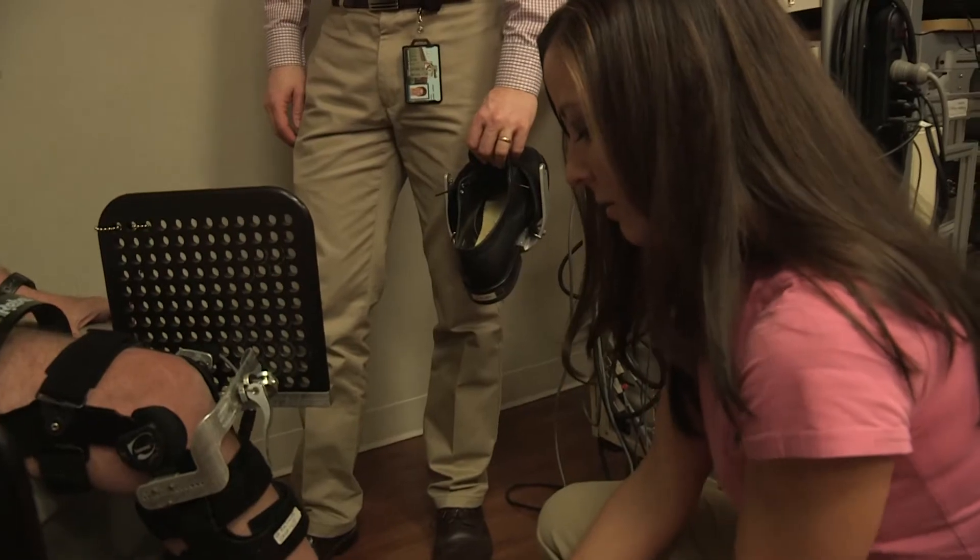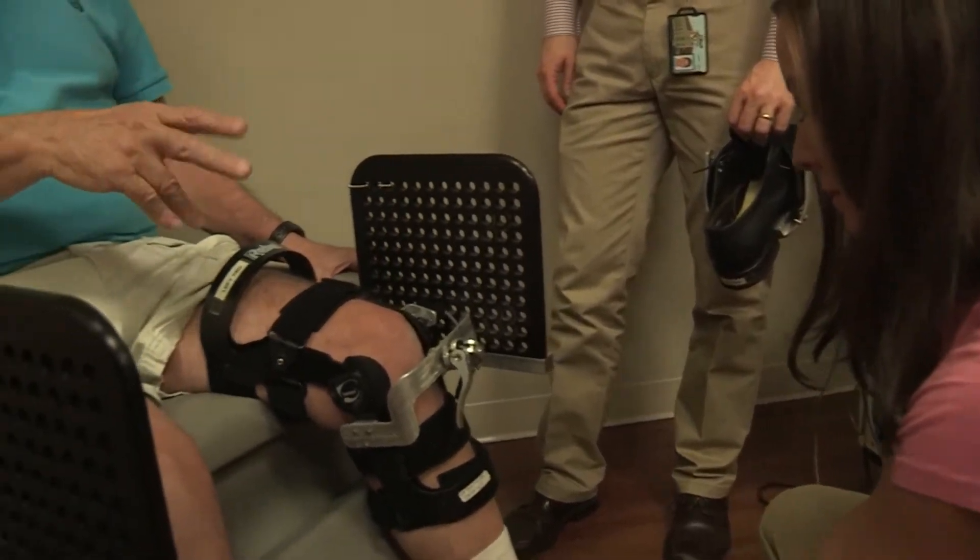In traditional gait training, the ankle is often overlooked and braced just to work on other components of gait. But with the use of the ankle bot, it allows us to really focus on the ankle, which is a major source of power during the gait cycle. It's allowed us to challenge patients in a goal-directed and motivating way, and as a physical therapist, I can change the parameters to adequately challenge each patient.